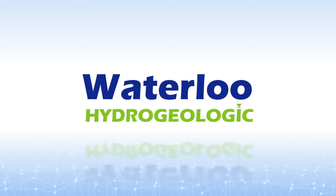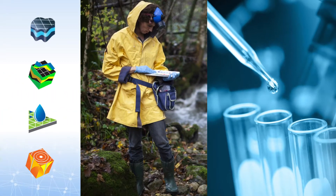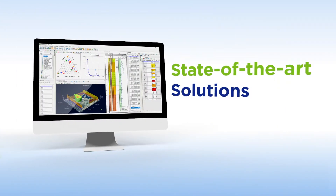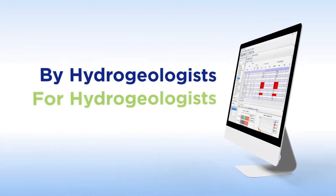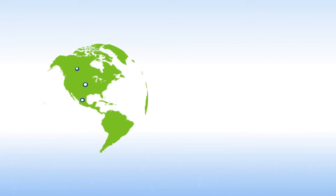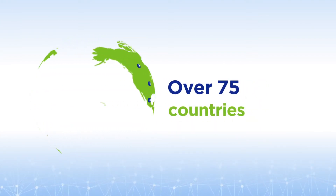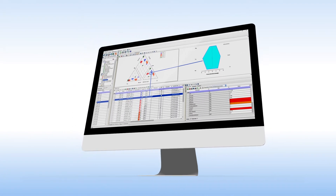Since 1989, Waterloo Hydrogeologic has been the leading provider of software systems for groundwater engineers and scientists worldwide. Our state-of-the-art solutions are designed by hydrogeologists for hydrogeologists and allow you to gain critical insights into global subsurface environments. With over 5,000 registered installations in over 75 countries, we continue to develop software systems to meet the ever-changing needs of groundwater professionals.